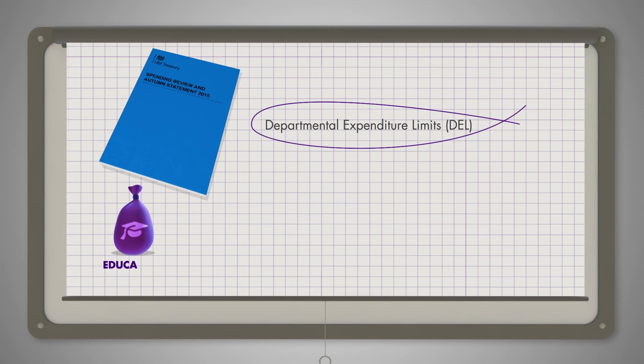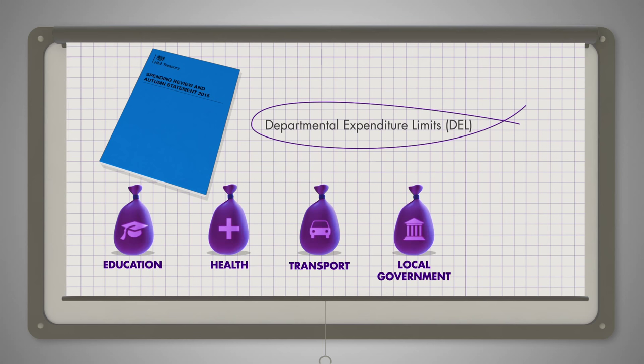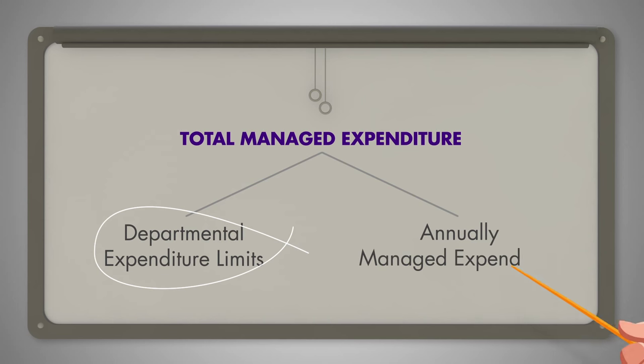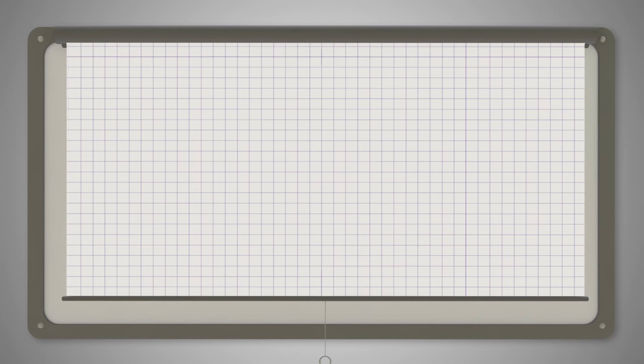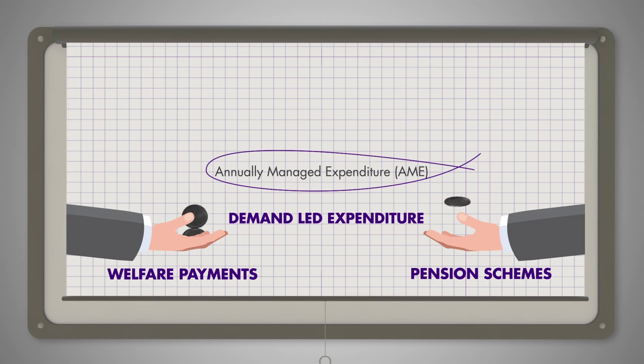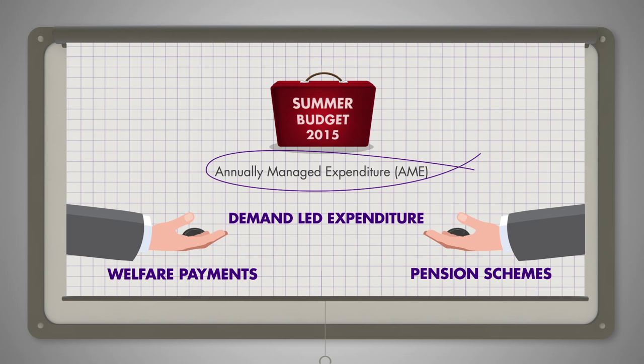Departments include education, health, transport, local government, and business innovation and skills. The other amount is referred to as annually managed expenditure, or AME. This is demand-led expenditure such as welfare payments and pension schemes. AME is set annually.